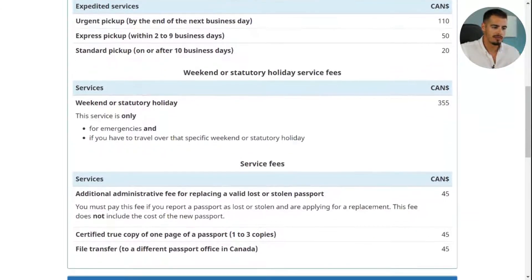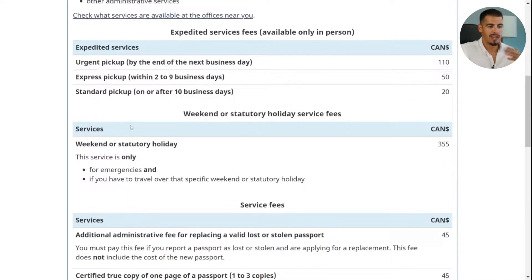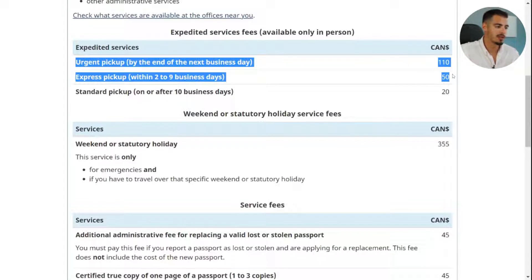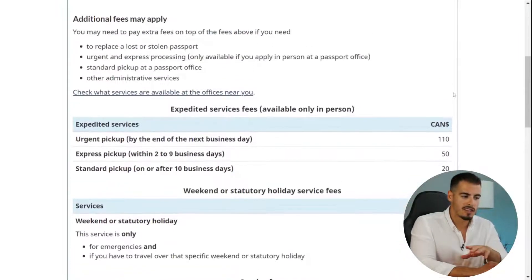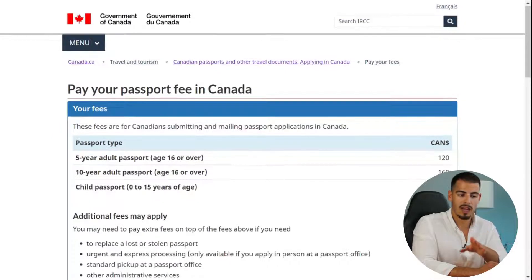To get your passport within three to nine days, you need to pay $50 for express pickup and $45 for the transfer fee. A 10-year passport costs $160. If you need urgent pickup by the end of the next day, you pay an extra $110. For express pickup we selected, you pay $50, and for standard pickup you pay $20 — different options, different choices.